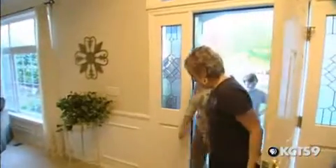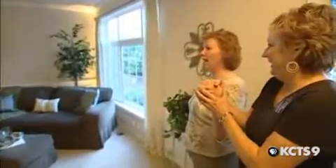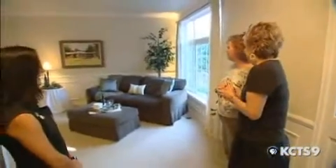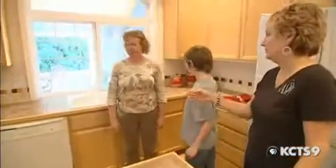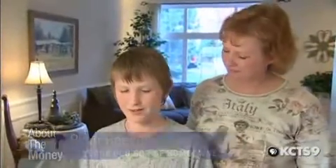Homeowner Patricia Reeves and her son Ryan come in to see the transformation. Wow, that looks great! It seems more open. I like the colors. Before it was all bland and not something you'd want to live in, and now it's all inviting — something you'd want to sit down, take a seat, and have coffee.